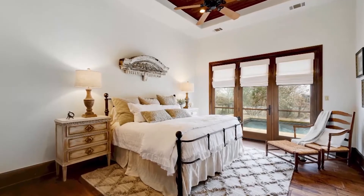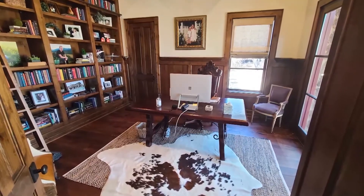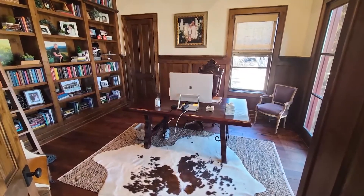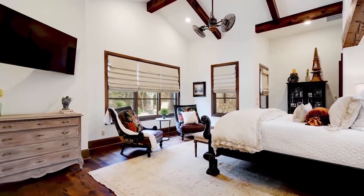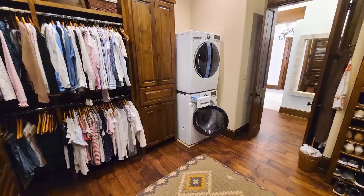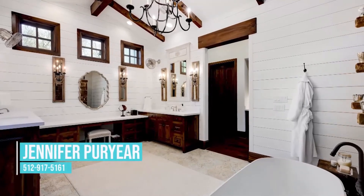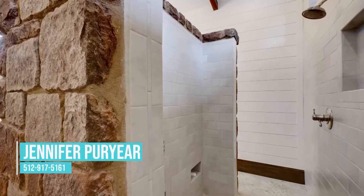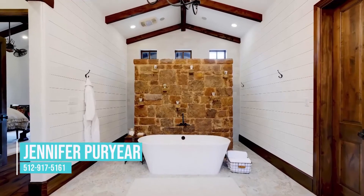There are two bedrooms downstairs, plus an office — a beautiful, distinguished office with a rolling ladder for the library of books. There's a guest room and then the owner's retreat, which is exactly that, a retreat. One of the best features is two giant closets; one actually has a stackable full-size washer and dryer. They have a very unique bathroom with a walk-around open shower and a beautiful showplace bathtub.